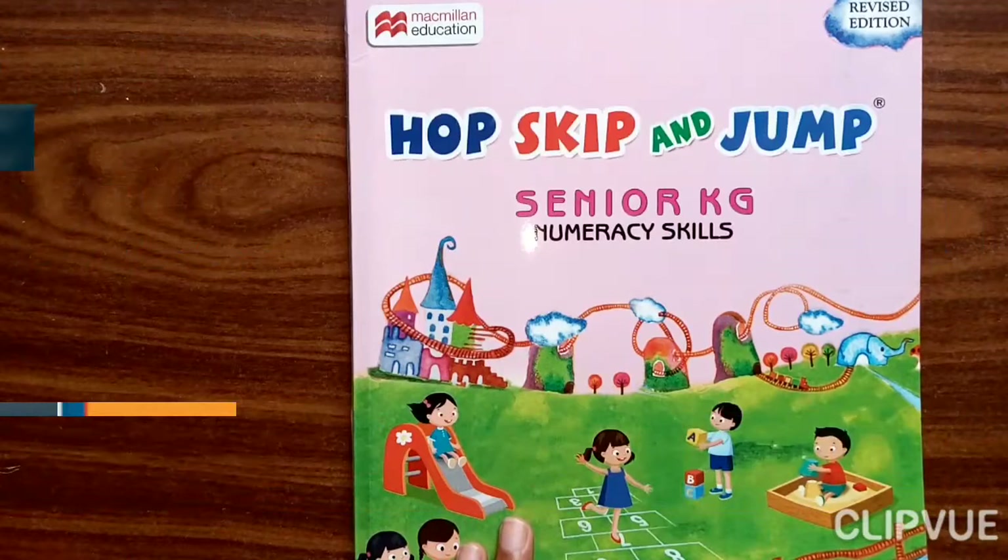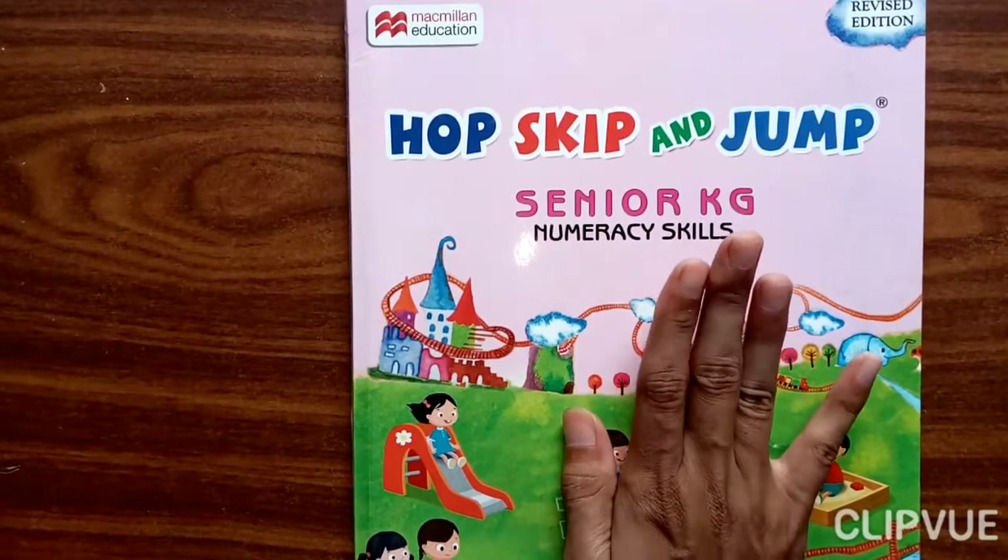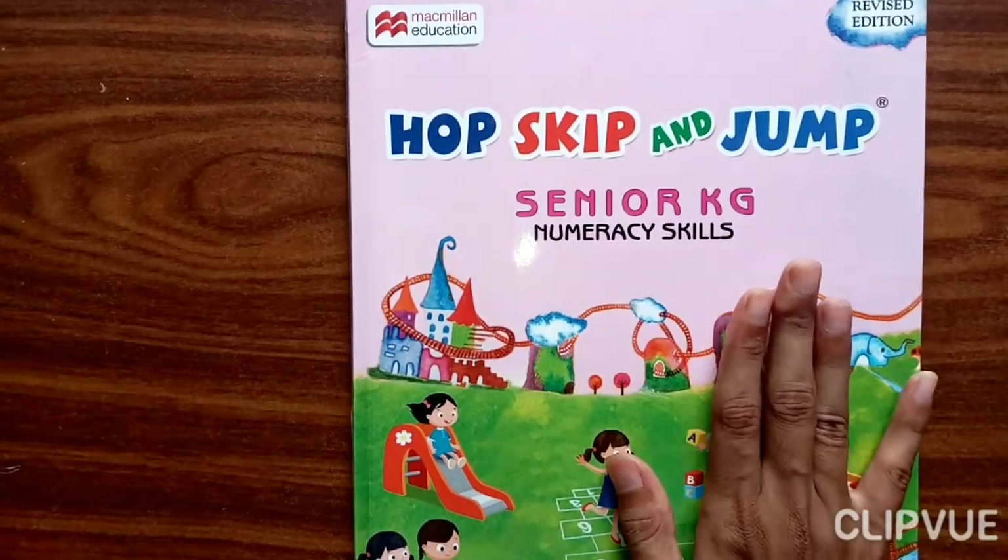Hello students, how are you? I hope you all are fine at your home. So today we are going to learn Numeracy Skills — Maths. In short, Maths. We are going to study Maths today.